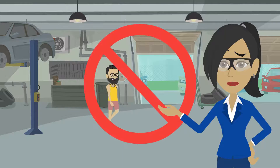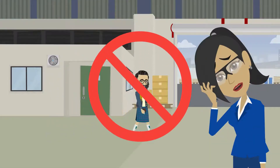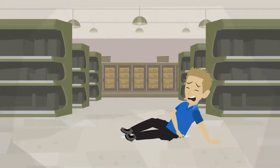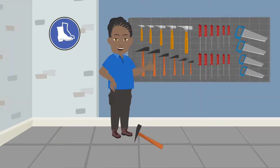If PPE is the last line of defense, we must also consider clothing. Generally, the factory floor is not the place for open footwear, shorts, or shirts exposing the midriff or shoulders. Conversely, it's also not the place for baggy clothing or anything that could become caught up in machinery. To prevent slips, we must also ensure our footwear has plenty of tread.